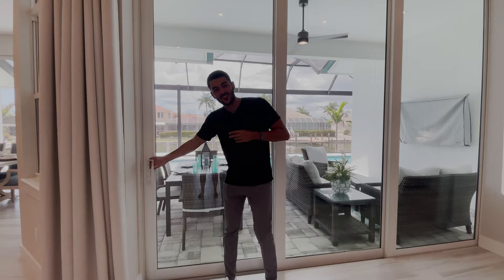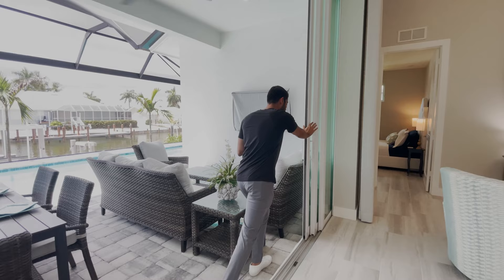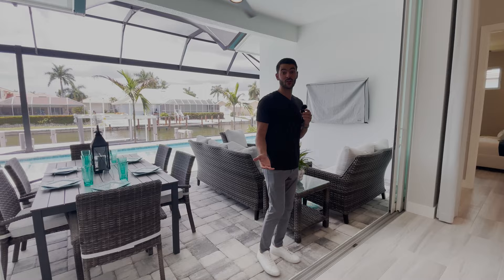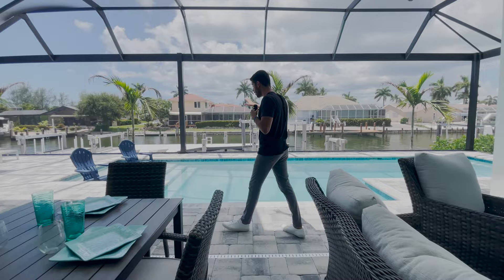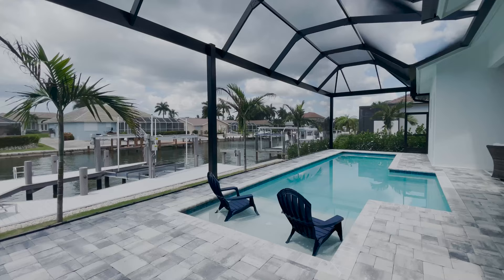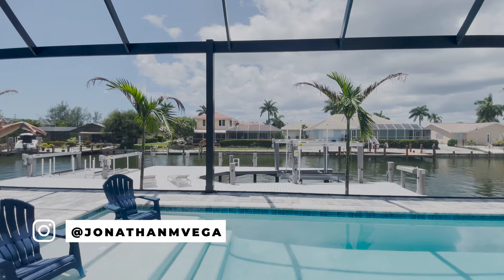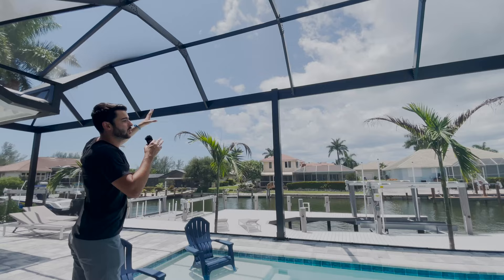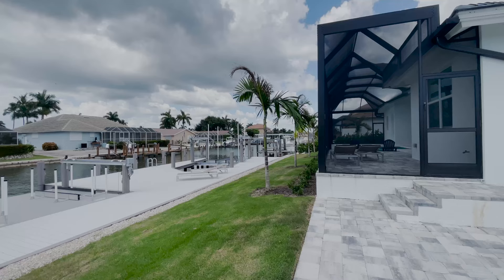Now we're showing you an action shot of the pocket doors — they go all the way in so you have that indoor-outdoor feel. You're in, you're out, you're partying, having people over. Under the covered portion you won't get rained on, and then you have everything screened in around the pool, so your pool stays clean. Chairs here to relax, you can put an umbrella in the middle, and you're overlooking your water view. I love these screens — one or two big screens rather than those small squares that obstruct the view, so you get the whole view with no bugs.